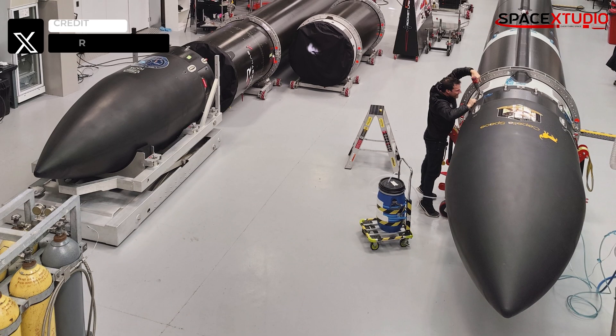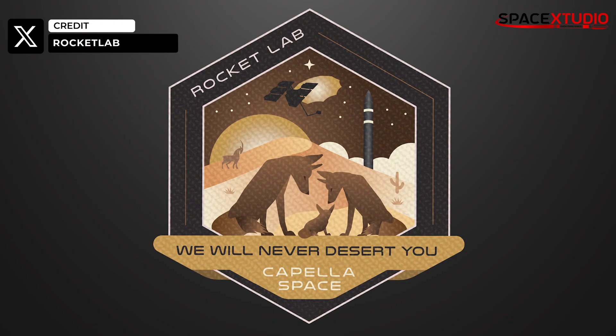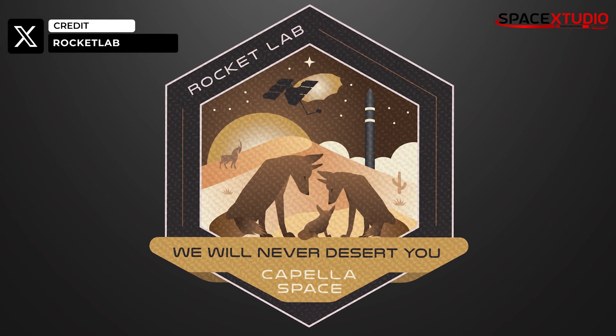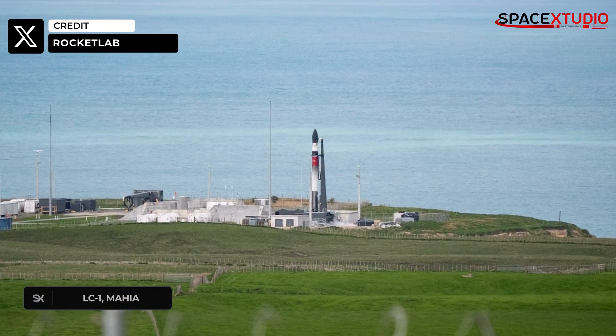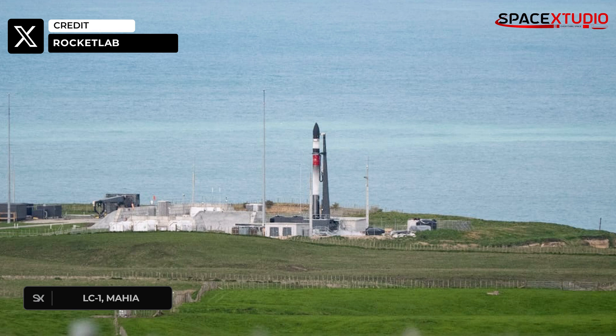Rocket Lab is preparing to launch its ninth mission of the year on September 19th. Capella Space's 'We Will Never Desert You' is scheduled to launch from Launch Complex 1 on the Mahia Peninsula in New Zealand. This mission is Capella's fourth mission with Rocket Lab.